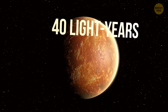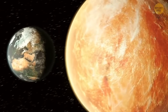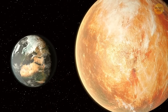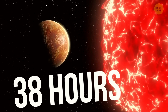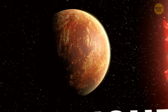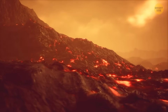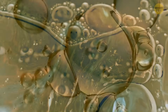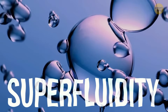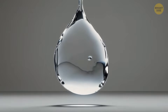GJ-1214b is 40 light-years away, pretty close by space terms. The planet is almost three times Earth's diameter and eight times as heavy, and it needs just 38 hours to orbit its red dwarf star. Surface temperatures hit 450 degrees Fahrenheit, and with all that heat and pressure, water behaves in crazy ways — like hot ice or superfluid water. That superfluidity is wild stuff: water moves like magic without friction.